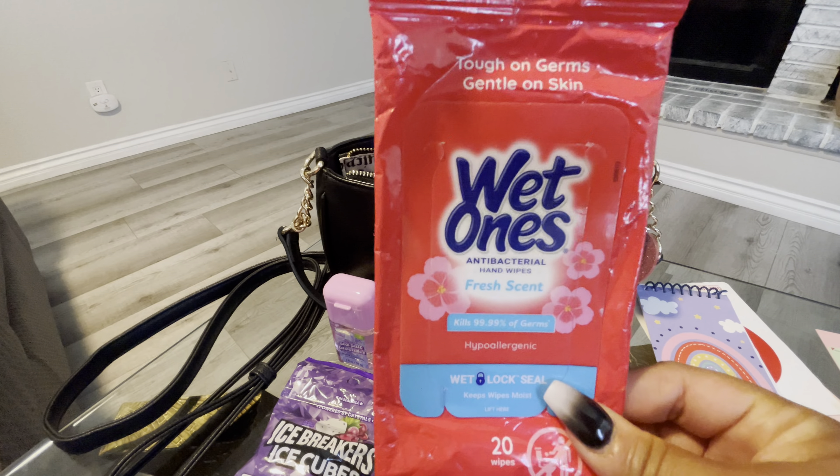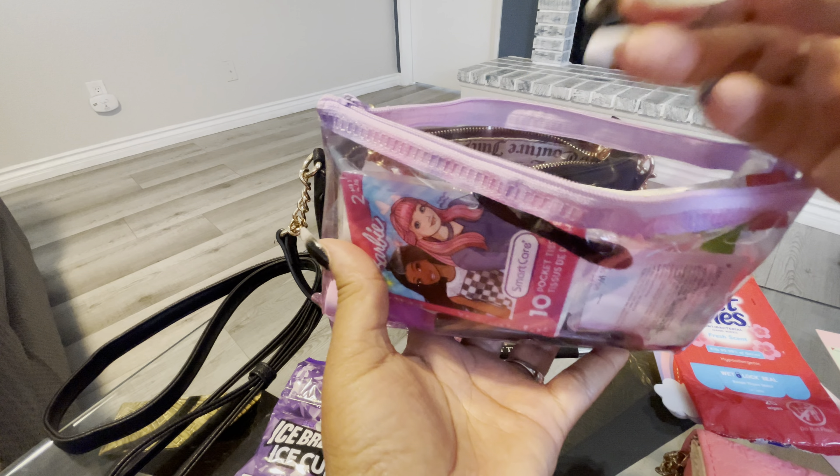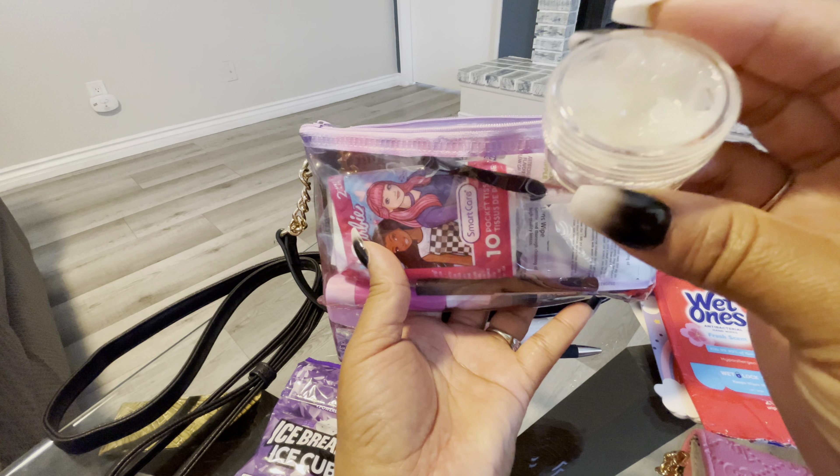I also paired it with this cute little wallet from Juicy Couture. This wallet is called the Pink Lemonade Hangable Small Zip Around Wallet. I got this from Burlington for $9.99 — it was $17 but I got it for $9.99. Here it is. I have my ID, cards, and everything in here. No cash because I'm using my cards. There's a zipper and I do have some change in here.